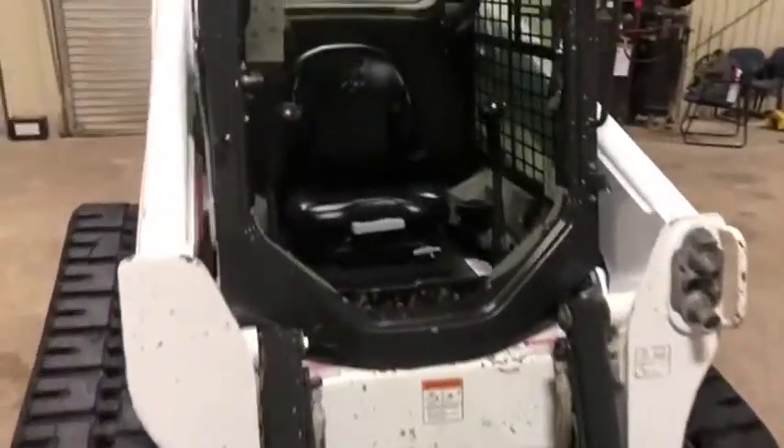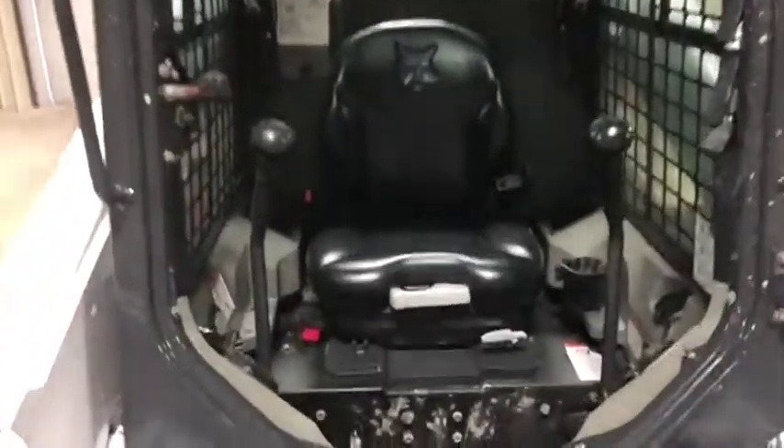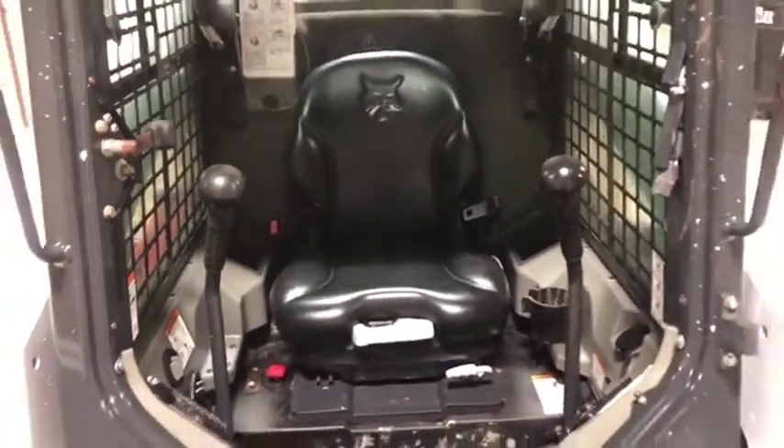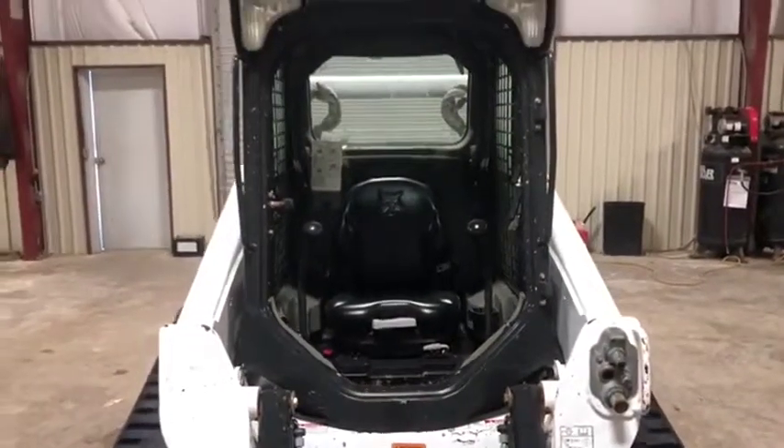Inside here, the front door is missing — it is a cabin air machine. There are no major rips or tears in the seat. The radio does come on and play, and the AC does blow cold. Everything does seem to function as it should; it's just missing this front door.